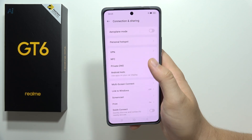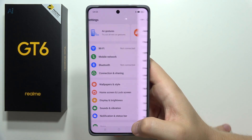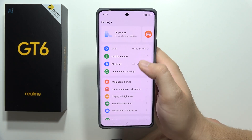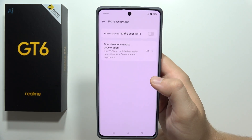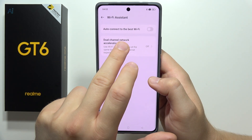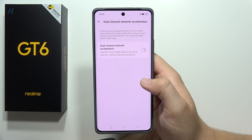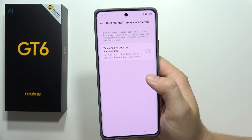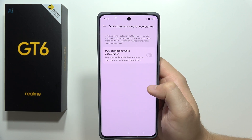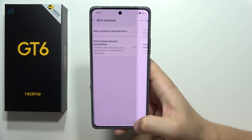You can also pay with the smartphone using NFC. And if you want to speed up your internet, go into Wi-Fi, select Wi-Fi Assistant, and find Dual Channel Network Acceleration. It combines both mobile data and Wi-Fi to deliver a faster internet experience.